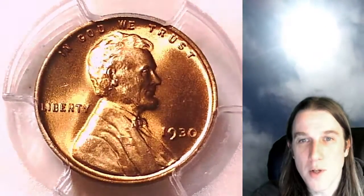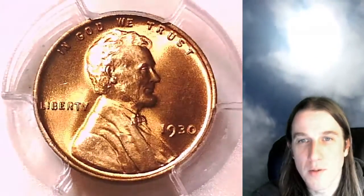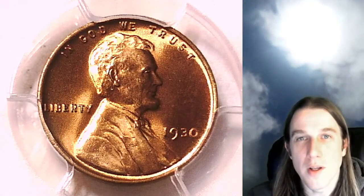Come look at some beautiful coins with me on the stream. I wish you guys a beautiful night — thanks so much for watching. See you all in the future.